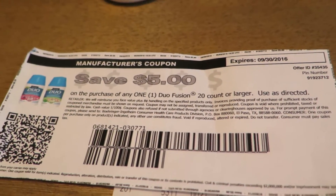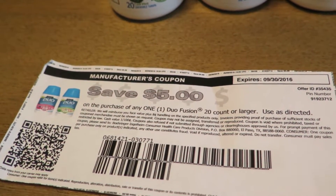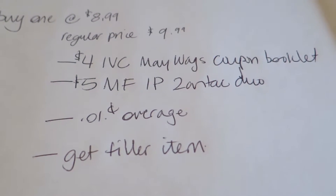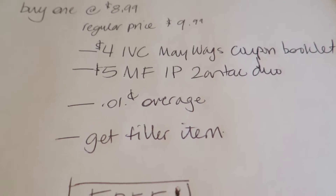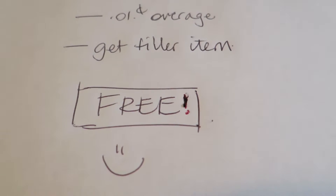There's a printout that I was talking about last week, and I will put the website in the notes field as well so you can print one of those. So subtracting the two coupons, which is $9, you get a $0.01 overage. Walgreens doesn't give overage, so what you're going to have to do is get a very cheap item as a filler, and the final price is free.